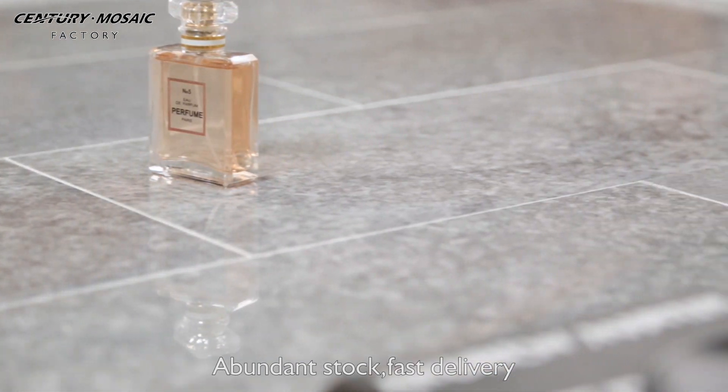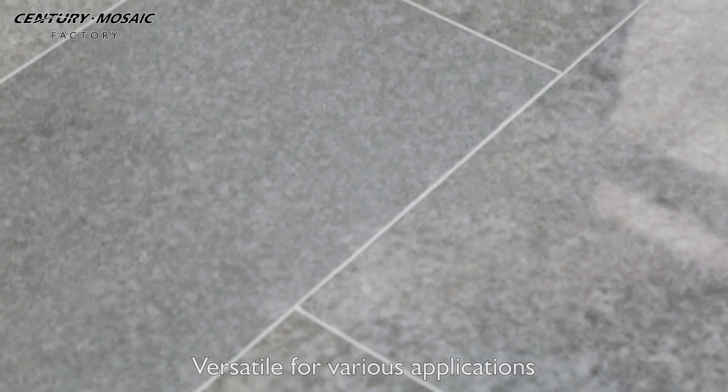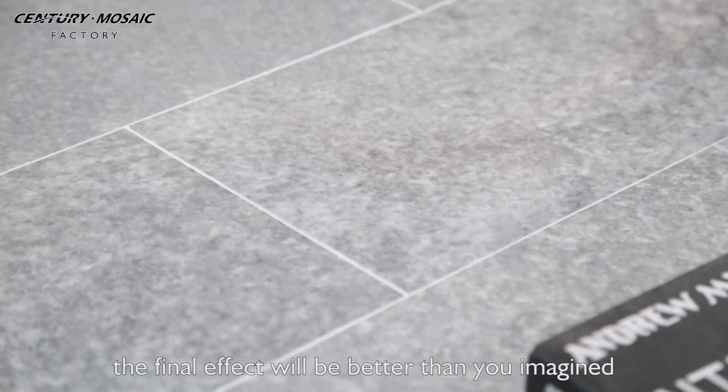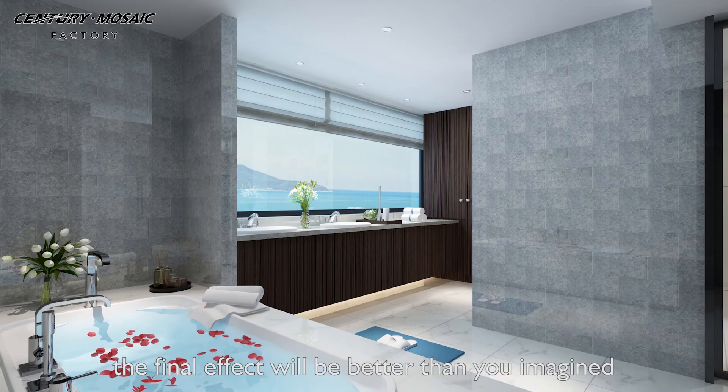Abundant stock, fast delivery, versatile for various applications. Decorated with Becker Blue Tail, the final effect will be better than you'd imagined.